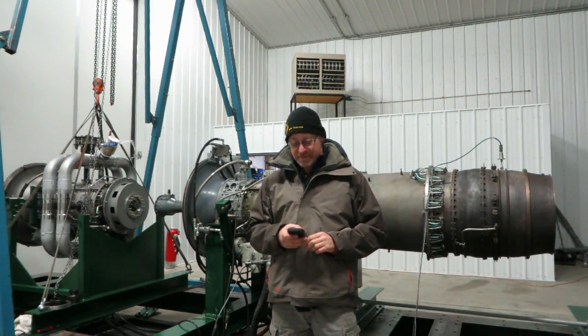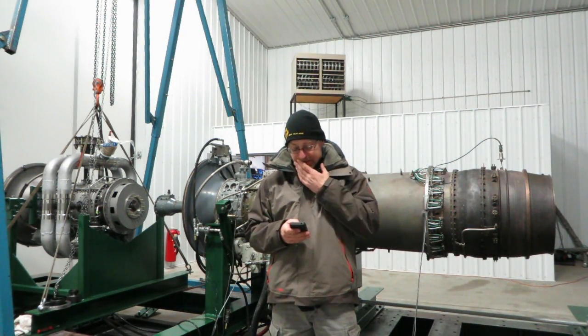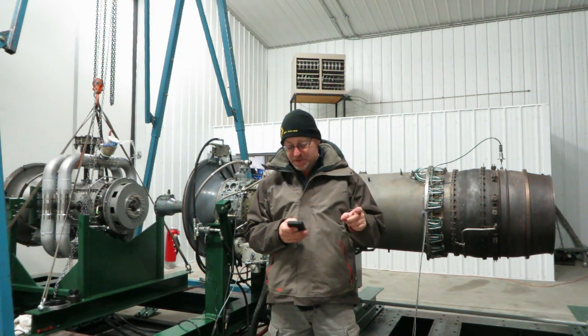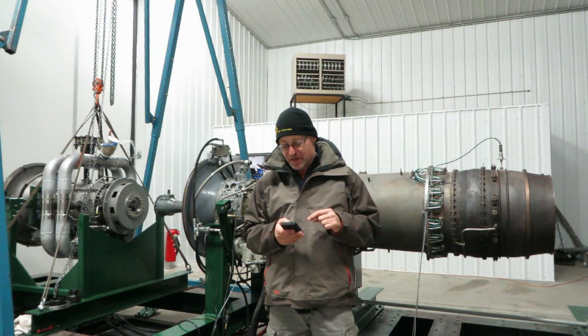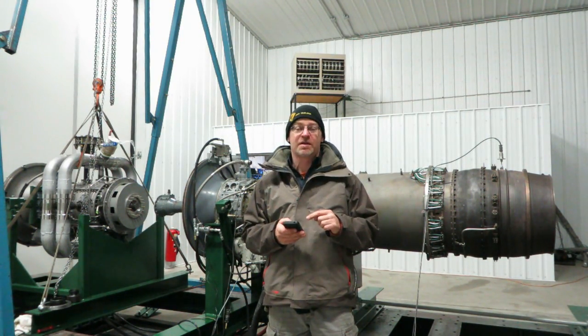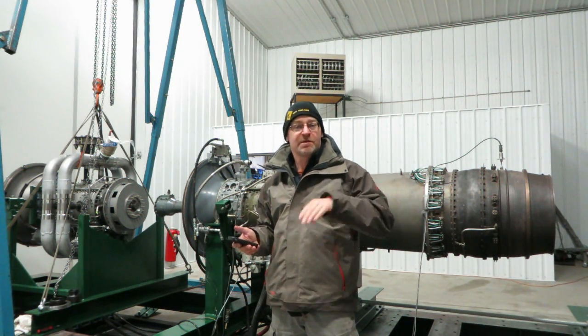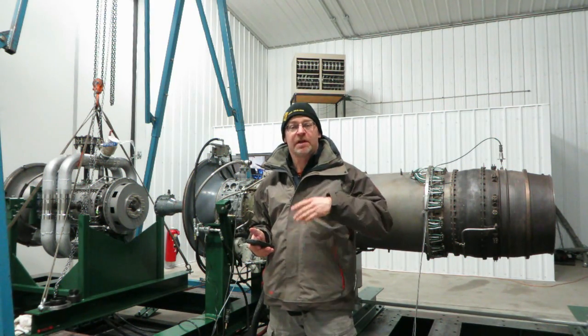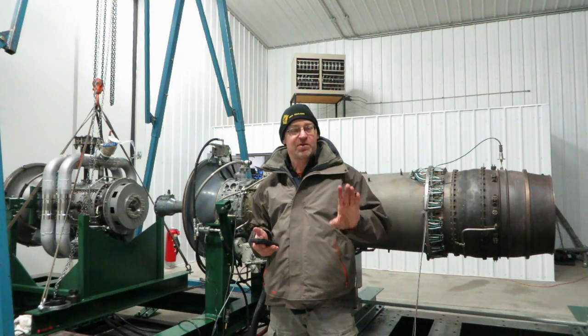The first question is: thank you for your videos and thank you for the knowledge. Is there any provision to keep the LP spool bearings lubricated when the engine is shut down but the fan is freewheeling in the wind? This must be about aircraft parked at an airport where their turbofan engine fans sometimes move in the wind, which we call windmilling.